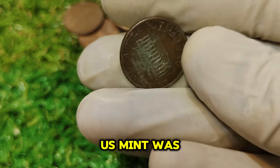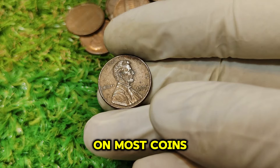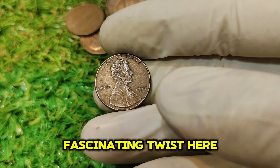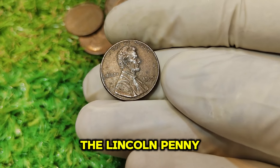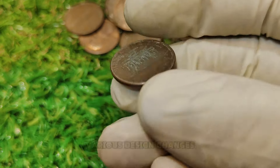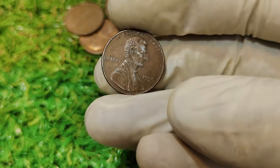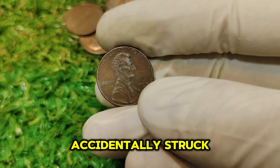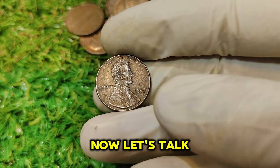In 1995, the U.S. Mint was producing billions of pennies. Typically, pennies are minted at the Philadelphia Mint, which is why you'd usually find a P mint mark on most coins from this era. The 1995 No Mint Mark Lincoln penny is part of a series that has intrigued collectors for decades. By 1995, the Lincoln penny featured the familiar design with the Lincoln Memorial on the reverse side. But in this year, a limited number of pennies were accidentally struck without the Philadelphia mint mark, which was supposed to be there.